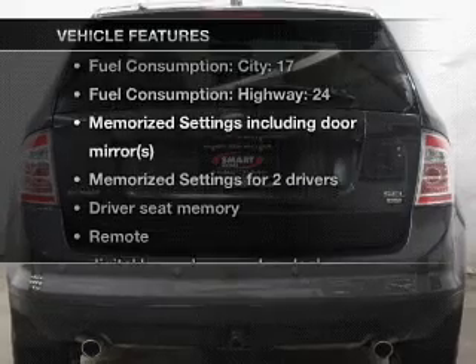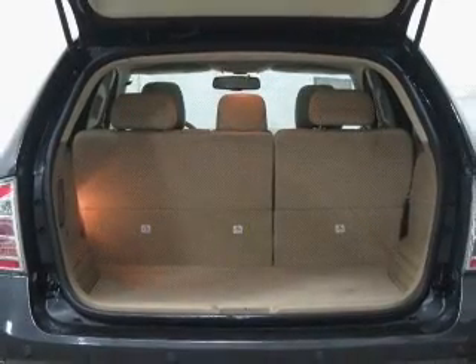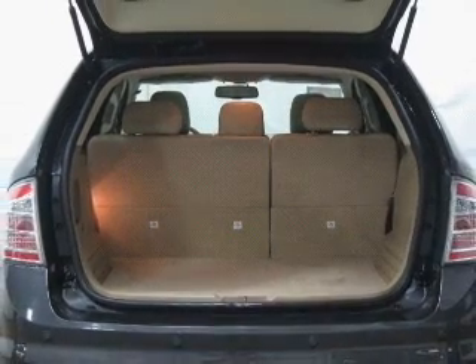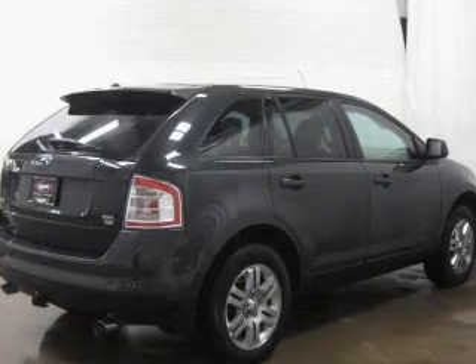Plus, enjoy these notable features that are included in this vehicle: keyless entry, leather seats, power door locks, power windows, cruise control, and AM-FM stereo with multi-disc CD player and satellite radio.